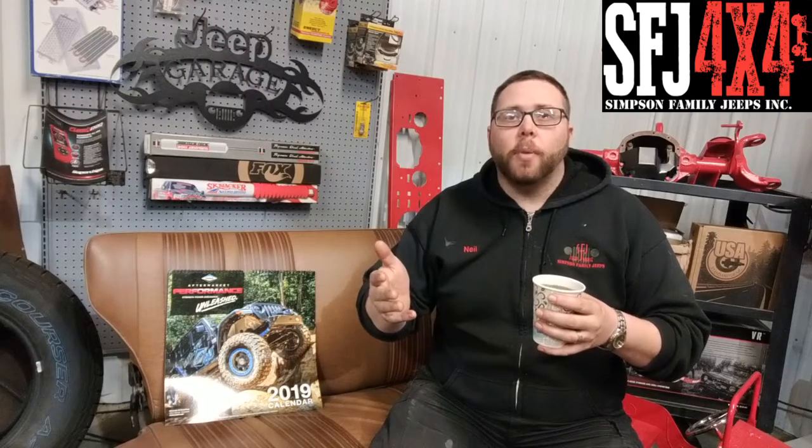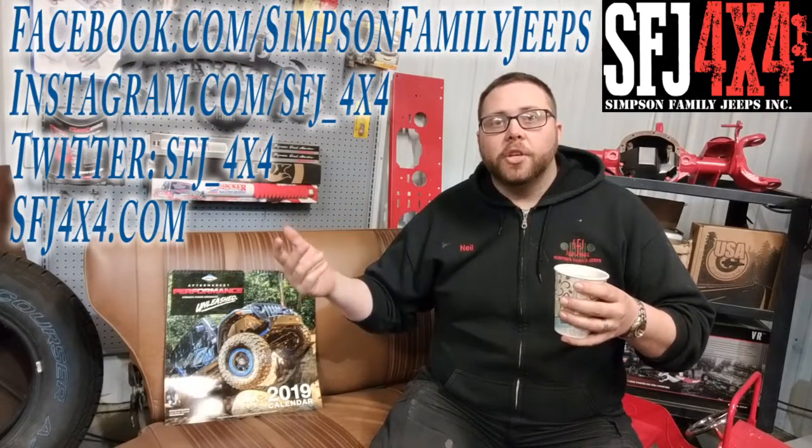Until then, come into our showroom or log on to SFJ4x4.com. We want you to be part of our Jeep family — we're growing constantly, shipping parts all over the country, and our service department is absolutely unparalleled. We've built Jeeps for customers literally all over the country with proven products largely made in the USA — longevity and value in mind. Experience the SFJ 4x4 difference. Join us on Facebook and Instagram, give us a like and a share, and we hope you join us again for some coffee and couch talk.